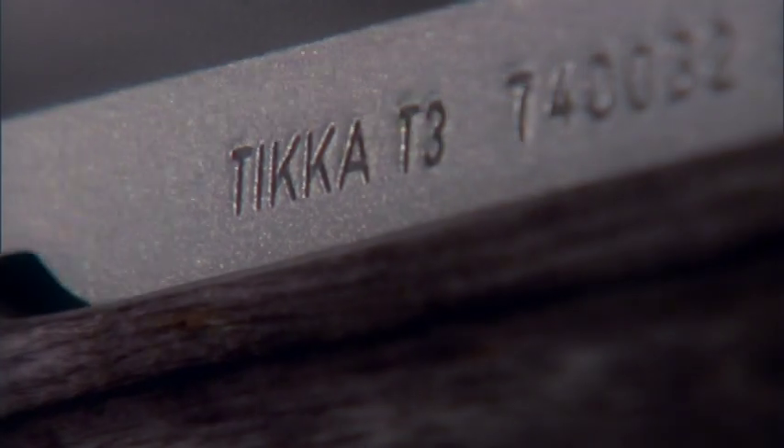Look — buck, buck. He steps out to the right. I got him nailed. That's a big son of a gun. Yeah, that's a big deer. There we go. There we go.